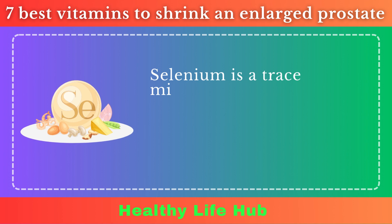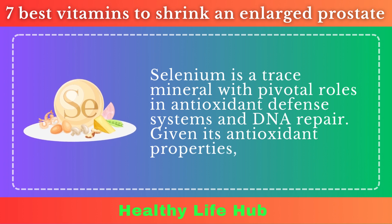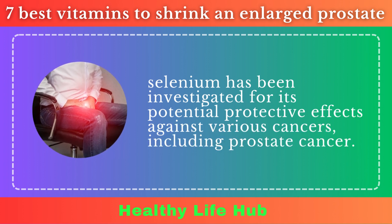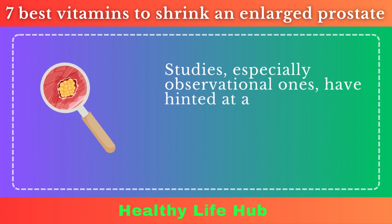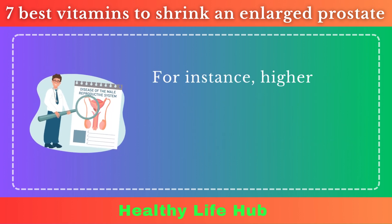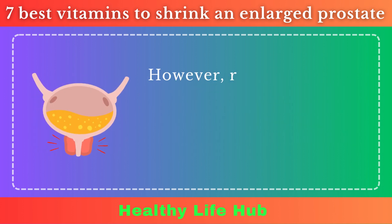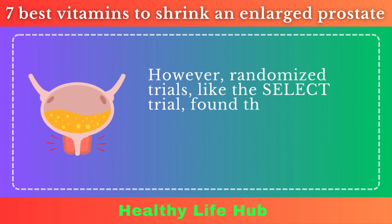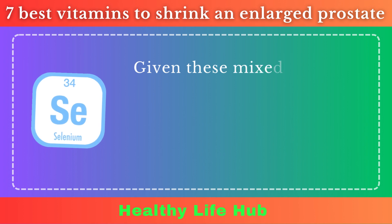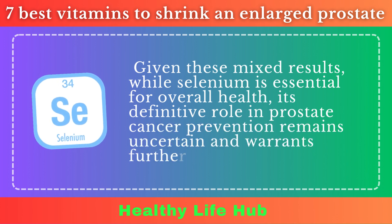Selenium. Selenium is a trace mineral with pivotal roles in antioxidant defense systems and DNA repair. Given its antioxidant properties, selenium has been investigated for its potential protective effects against various cancers, including prostate cancer. Observational studies have hinted at a possible inverse relationship between selenium levels and prostate cancer risk — higher selenium concentrations in males have been associated with a reduced risk of prostate cancer in some research. However, randomized trials, like the SELECT trial, found that selenium supplementation did not significantly reduce the risk of prostate cancer. Given these mixed results, while selenium is essential for overall health, its definitive role in prostate cancer prevention remains uncertain and warrants further investigation.